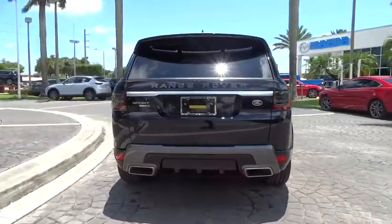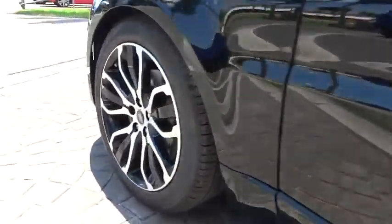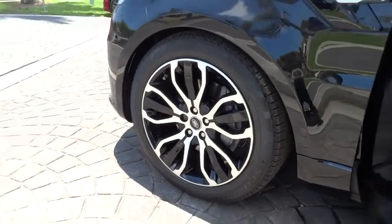Power liftgate, traction control, navigation system, power passenger seat, dual airbags, alloy wheels, power steering, four-wheel disc brakes, fog lights.